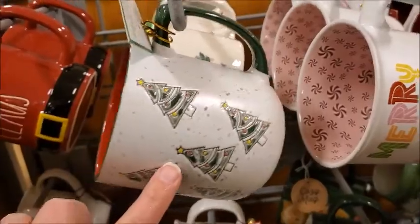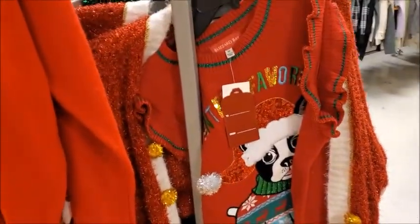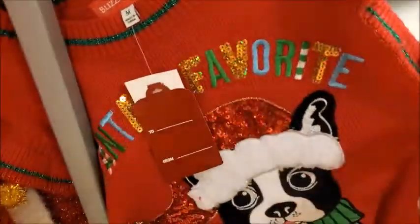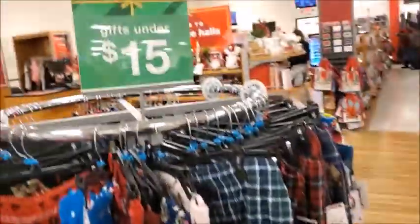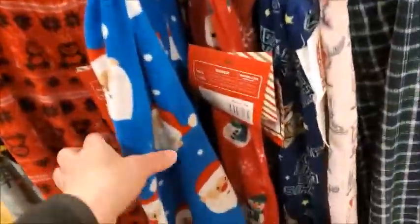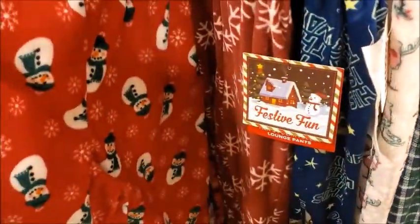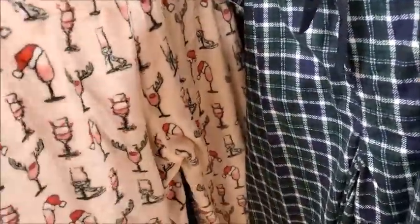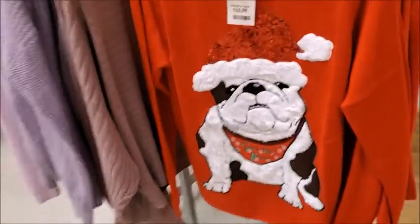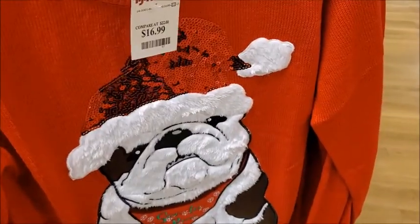This is a pretty one. Some Christmas sweaters — ugly Christmas sweaters. Some gifts for under $15.00. There's different pajama pants. There's another ugly Christmas sweater. Actually, it doesn't look that ugly.